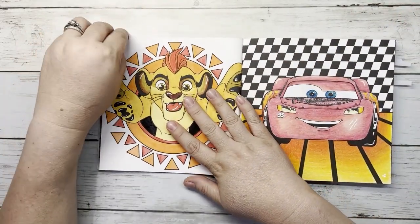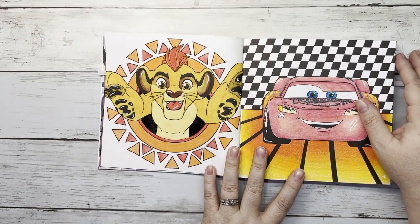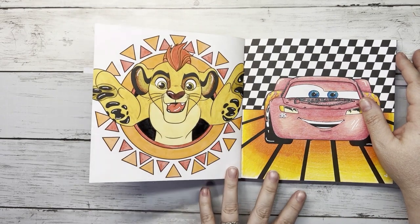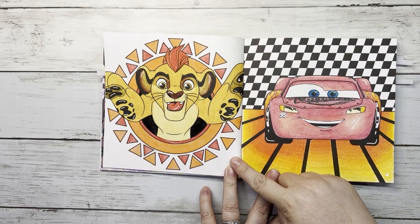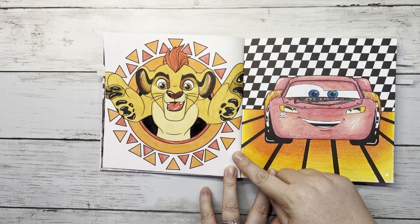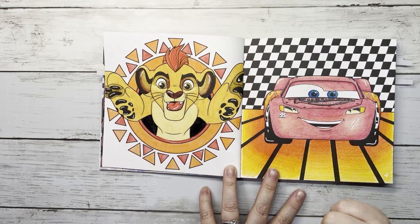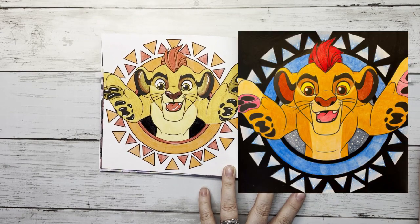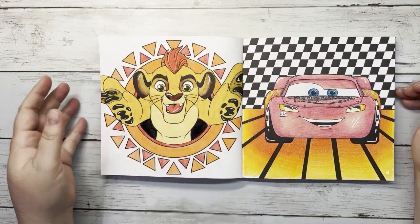This is a new character — Kion from one of the Lion King sequel movies. This is a buddy color with Sabi from Coloring Sabi on Instagram, who introduced me to this character. I used Inktense, my hidden Mickey is here, and a white gel pen.